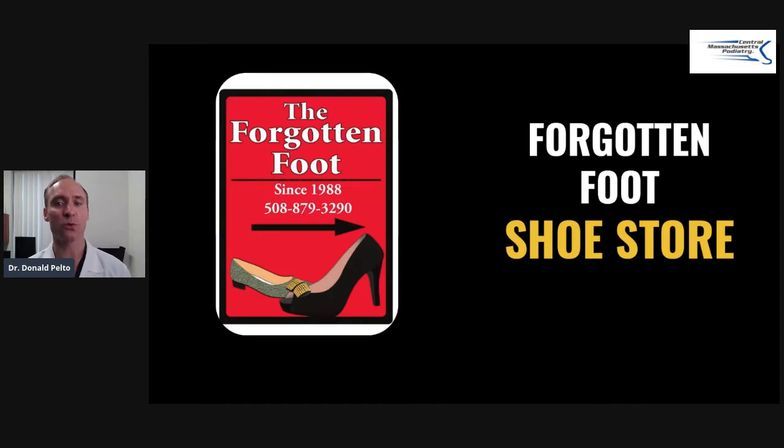There is a local store called the Forgotten Foot, you can see here. They are in Framingham, they're kind of hidden, they're kind of in the back and behind a building. I'll put a little link underneath here. They're actually so hidden, they don't even have a website, but they do have some places online if you Google the name.